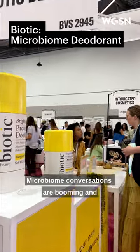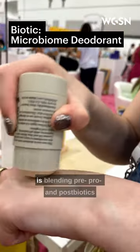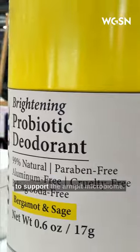Microbiome conversations are booming, and Biotic's Probiotic Deodorant is blending pre, pro, and postbiotics to support the armpit microbiome.